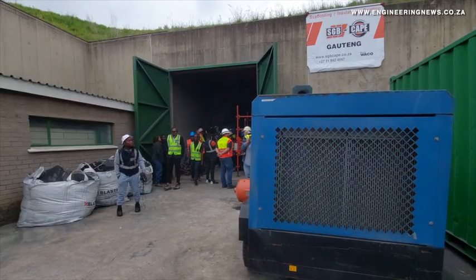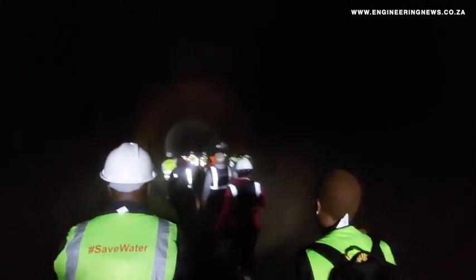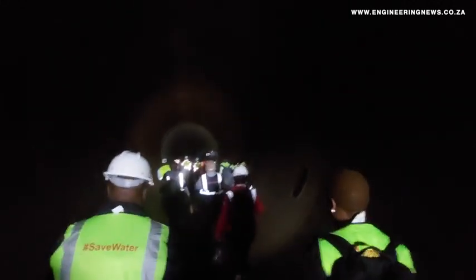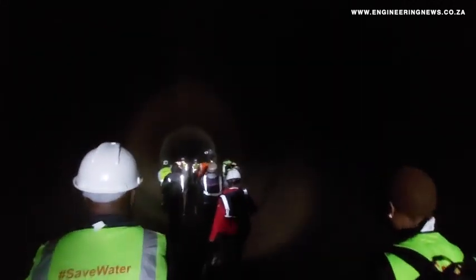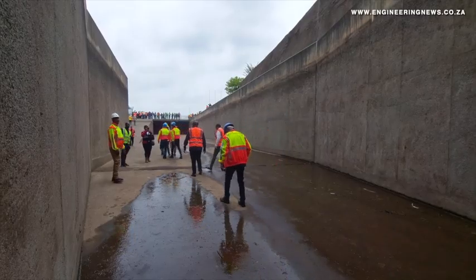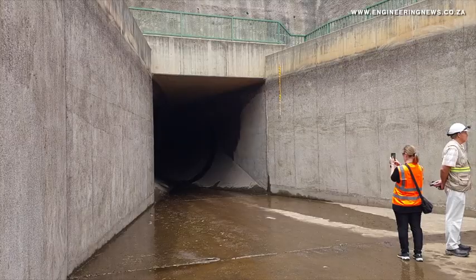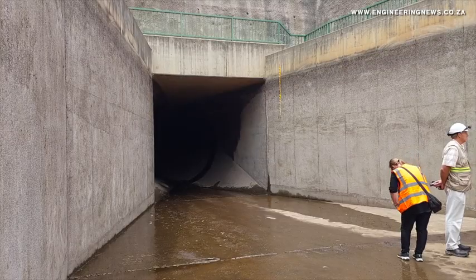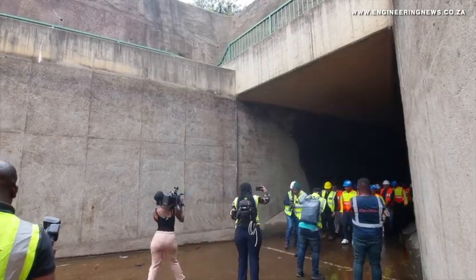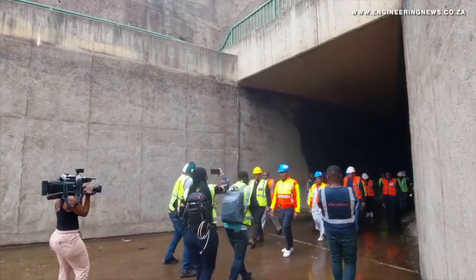The first critical activity on both sides was to dewater the tunnel, which enabled access for two things: the cleaning of the tunnel, which was a critical activity, and the inspections by subject matter experts. All those inspections were completed in the month of October. On both sides we are now busy with the rail work, which will be followed by the re-coating of the liners.